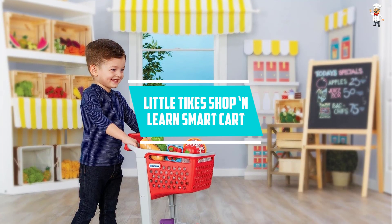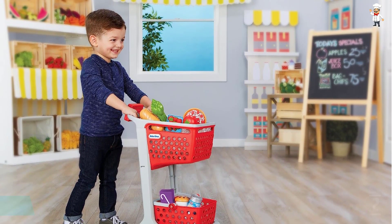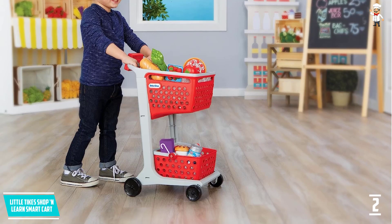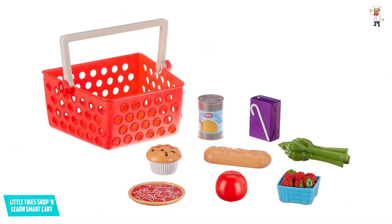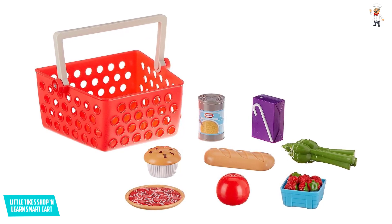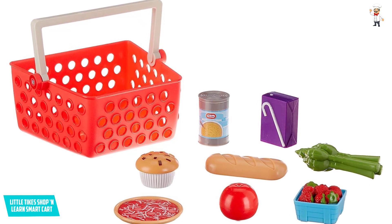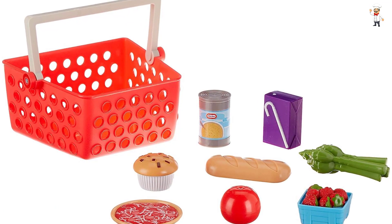At number 2: Little Tikes Shop & Learn Smart Cart. Little Tikes brings you yet another innovative kids shopping cart that is very useful for promoting imagination and role-playing for your kids. Pretend play becomes more fun with a real interactive shopping cart. It is used in two different modes, with one being free to play and the other being game mode. This system is really unique since you won't find it in most other kids shopping carts on the market. In the game mode, your child can make use of the interactive scanner, which lets them figure out the right items and different amounts for them.